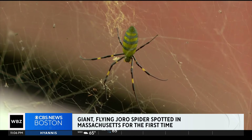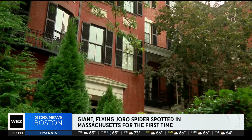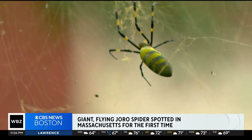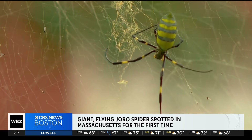Jessica Garb is a biology professor at UMass Lowell. She says the Joros have been accidentally transferred, but the real question is whether they'll be able to procreate and stick around. Even though they're not dangerous to people, it is a concern when we have non-native species establishing populations and displacing potentially native species.